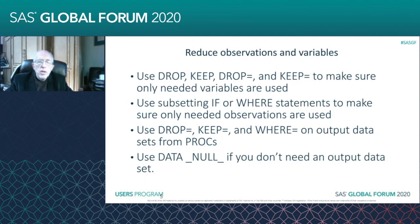You can use the subsetting IF or the WHERE statements to make sure that only needed observations are used. And again, you can use WHERE=, DROP=, and KEEP= on the output data from your procs.